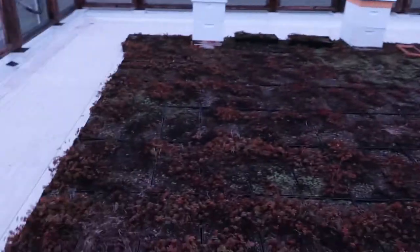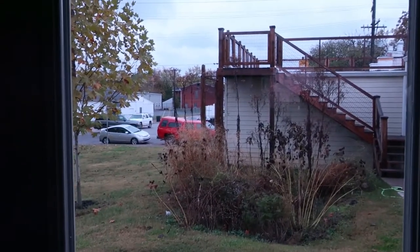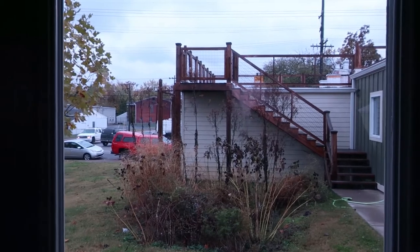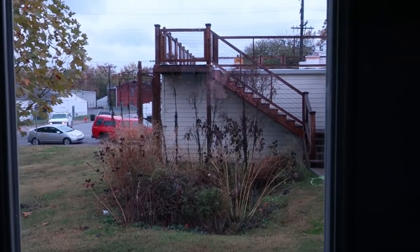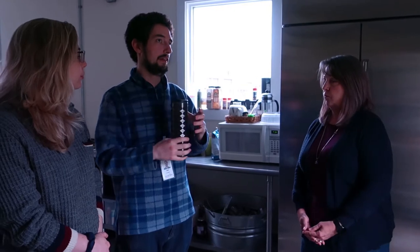Our beekeepers are volunteers that work with us and we have two hives up there right now. Several months ago, back at the beginning of August, we harvested about 18 pounds of honey. How many bees would live in each of the hives? About 40,000. Having a beehive on a roof is really cool, but is there any kind of worry with the bees in such close proximity to people?